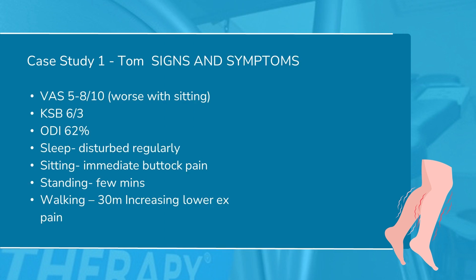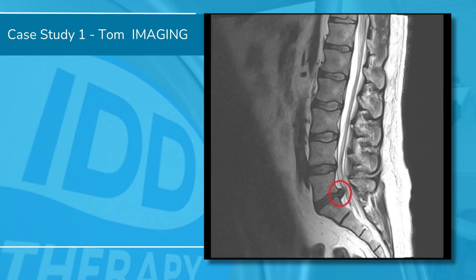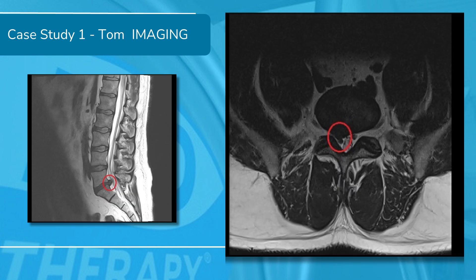The signs and symptoms: he had real problems sitting, eight out of ten pain. His Keele STarT Back score was moderate, and his disability score was 62%. His function wasn't great — everything really caused him pain. Mobility and neural testing showed extension-rotation reproduced leg pain. He had a reduced S1 reflex on the right and a positive neurodynamic stretch test. His MRI showed a significant central L5-S1 disc prolapse on the transverse view, clearly affecting the right S1 nerve root.